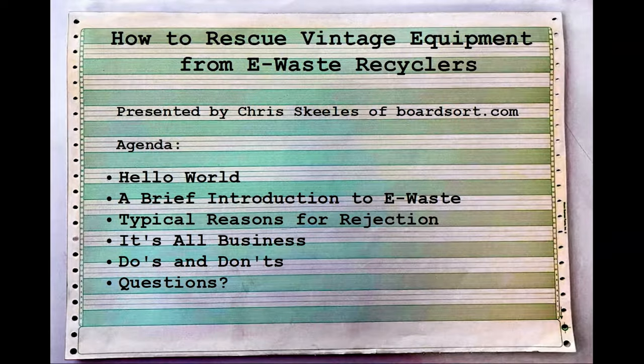Well, hello everyone. Welcome to the 12 o'clock presentation at VCF MW19. My name is Chris Skeels, and I'm going to be talking to you about how to rescue vintage electronic equipment from e-waste recyclers. I take this vintage stuff very seriously.